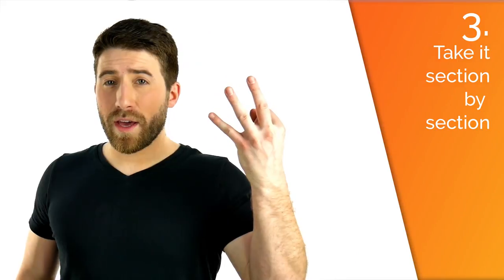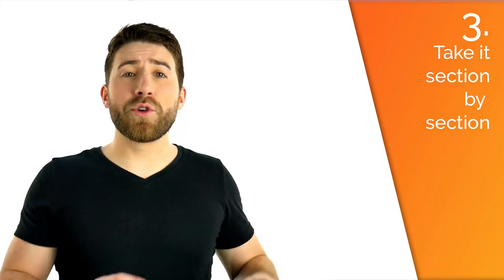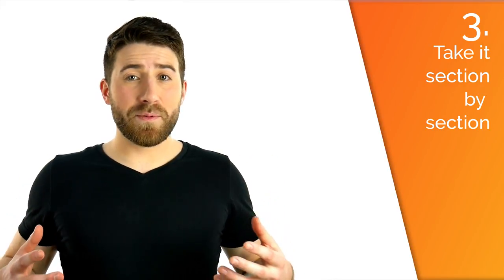Tip number three: take it section by section. Now that you've been through the song and you can play it all at a decent speed — it doesn't necessarily have to be totally full speed, but at least 80% — it's going to sound pretty sloppy. You're missing notes all over the place because you're not totally sure of it, but your fingers do have a pretty decent idea of what the song is. Now you're ready to delve into the tough parts and really get those down.